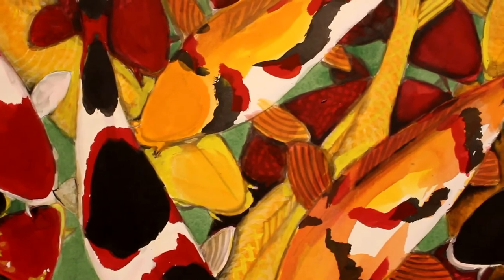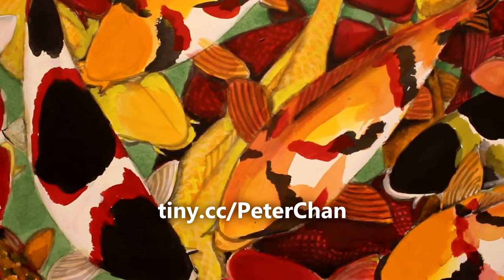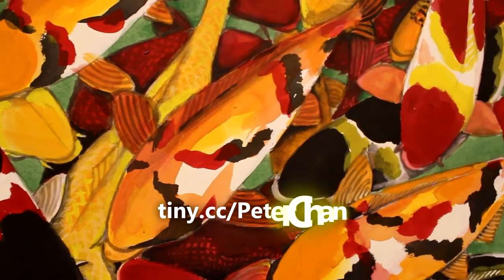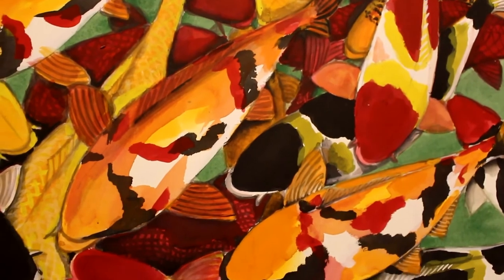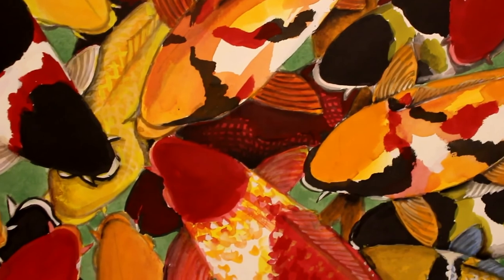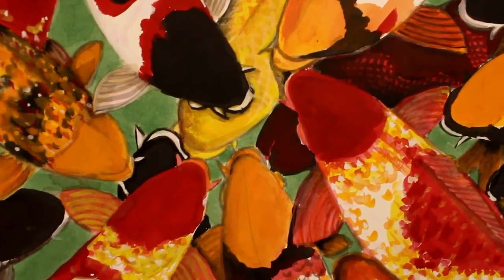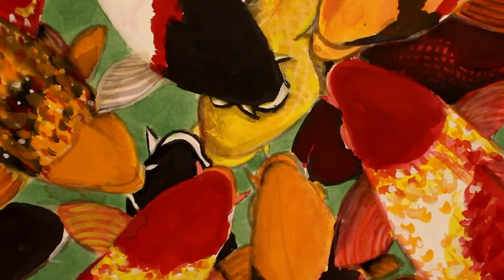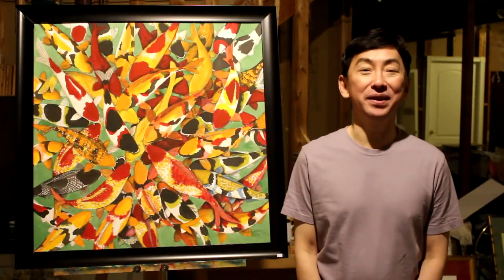Thank you for watching my painting channel. I hope you enjoy my painting. If you like, please subscribe to my channel. And if you decide to subscribe, please make sure to click the bell or ringing sign below the subscription — that way, whenever I upload a new painting video, YouTube will notify you. And also, if you can, give me a like — that will make me feel very happy. Also, leave any comment you like: good one, bad one, nice one, terrible one — that's okay too. I'm a very open-minded person, so don't worry, I won't mind at all.